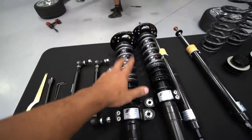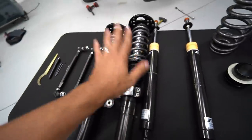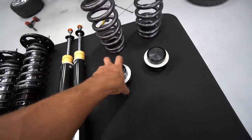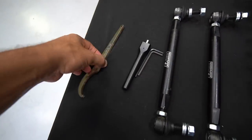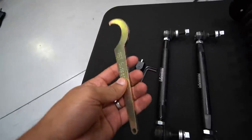Here's everything that you get: adjustable end links, the front coilovers — they look a little different because they're inverted, we'll talk more about that later — the divorce system in the back, the struts, and then the springs. You get the perch to adjust the height level. You also get some tools included: L-keys, height adjustment tool, and the traditional hooked-style adjuster that most people are familiar with.